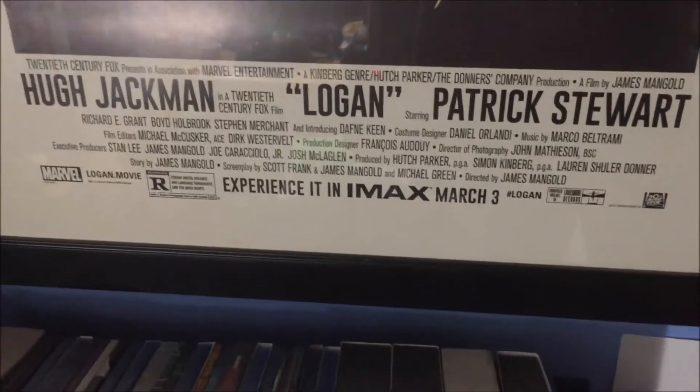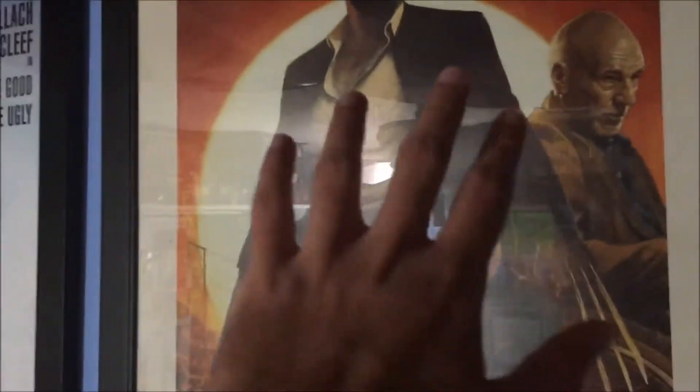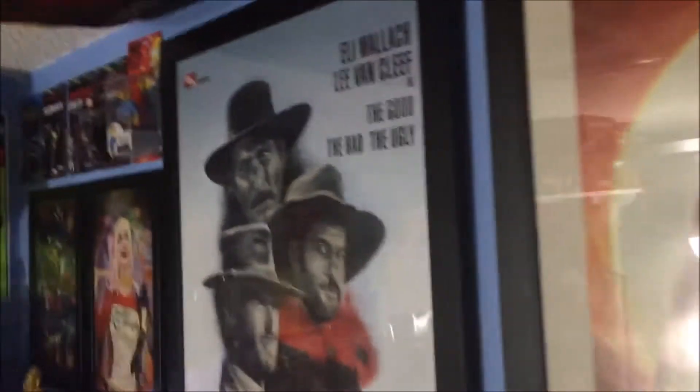As you can tell, it's the IMAX poster. What I actually used to have in this frame was a Breaking Bad poster from the final season — you know, that poster of Walter White standing and it says 'Remember My Name.' It's been in a bunch of my videos so you've probably seen it. And over here, my other big poster is my favorite movie, The Good, The Bad and The Ugly.